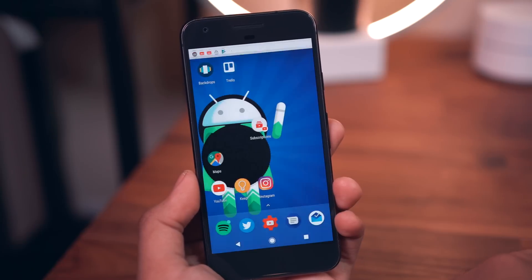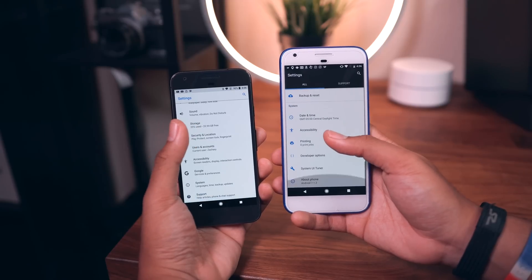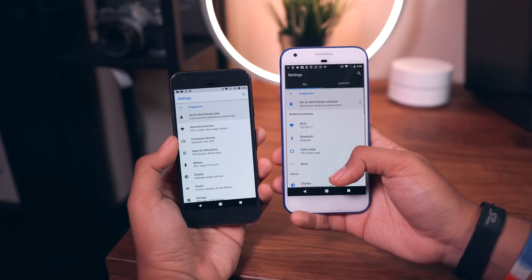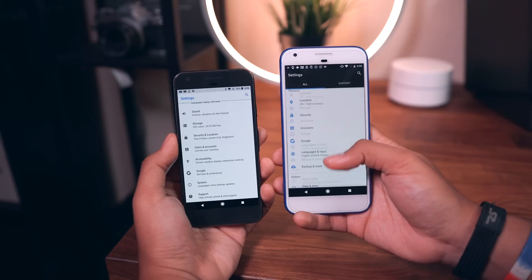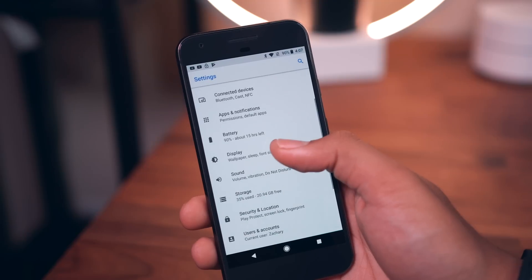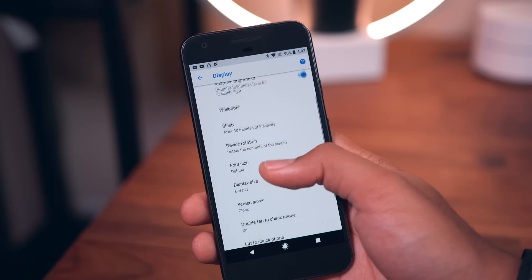Jumping into the settings menu itself you'll see a lot more gray and a lot less blue as far as setting icons go. The whole place has been cleaned up and organized — everything is better categorized with submenus to make it easier to find what exactly you're looking for and to keep the setting list much more compact.